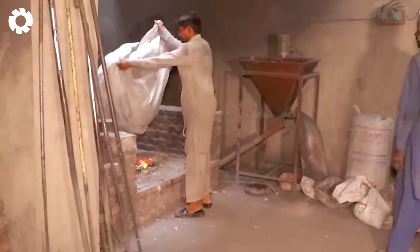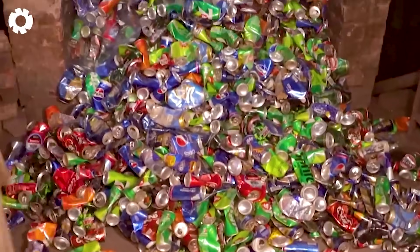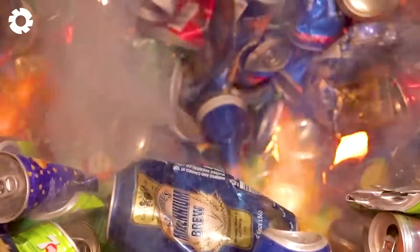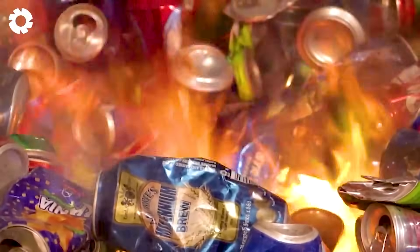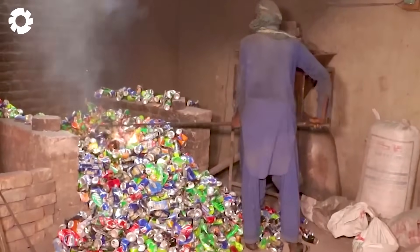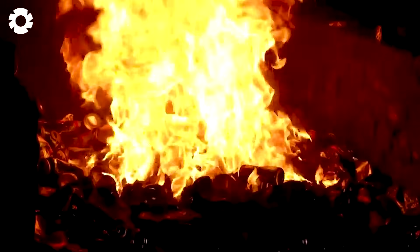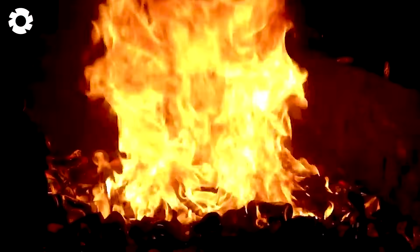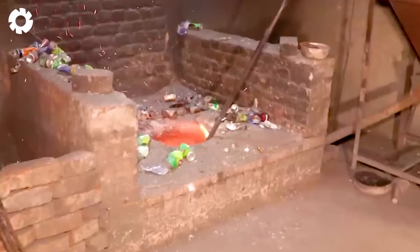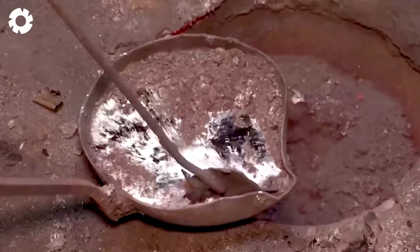Have you ever wondered how old soda cans are recycled? Millions of cans weighing thousands of pounds are collected and sent through the recycling process. After being shredded and melted, they transform into beautiful, shiny silver electrical wires. If you enjoyed this video, don't forget to leave a 1 in the comments to watch more fascinating videos.